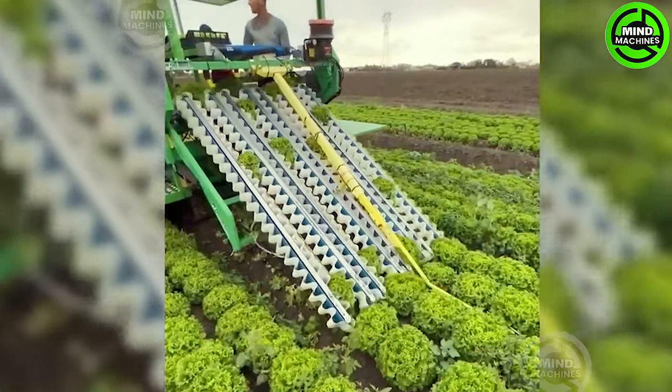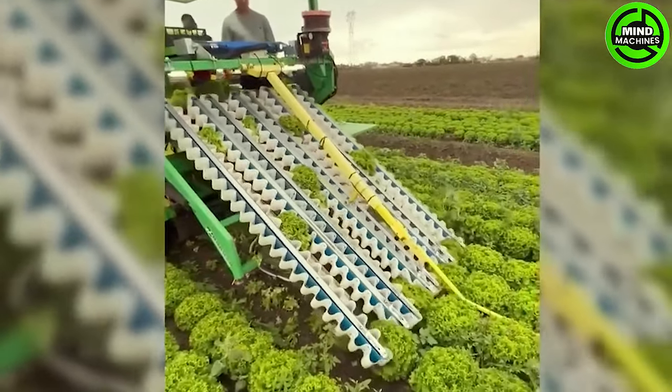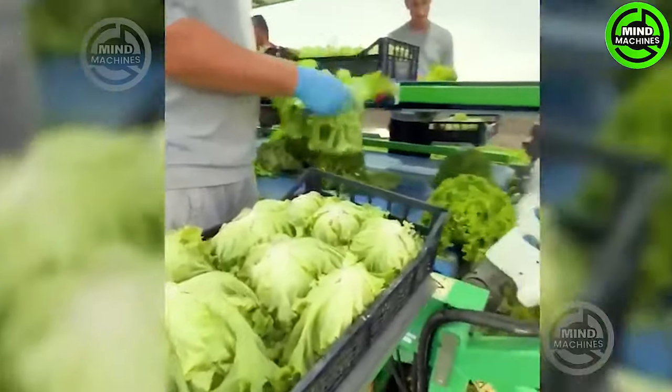Here is the lettuce harvester crafted by HTEC SRL Italy. It's a self-propelled machine designed for single-person operation, significantly cutting down on manual labor. The harvester operates through a system of blades, streamlining the harvesting process.